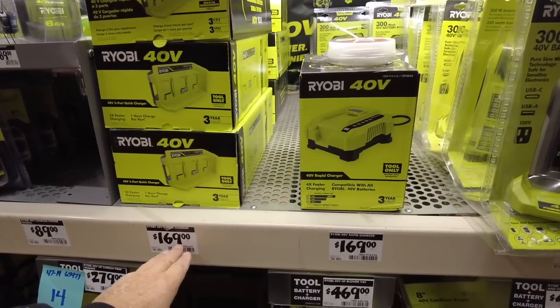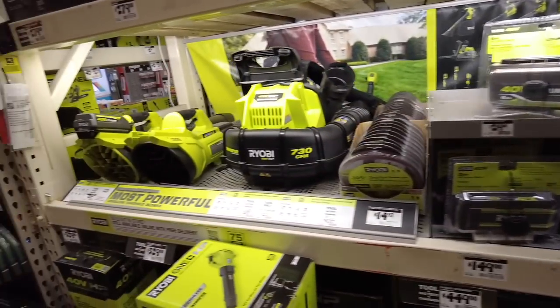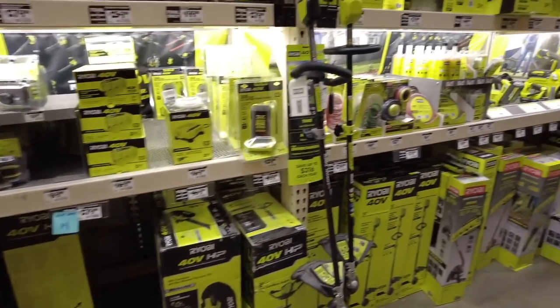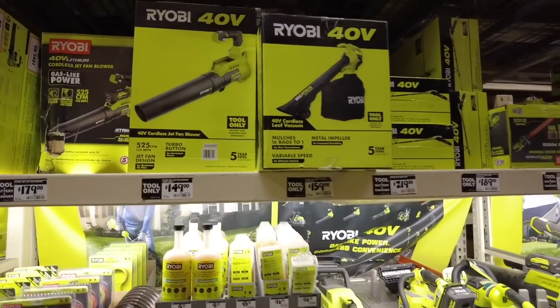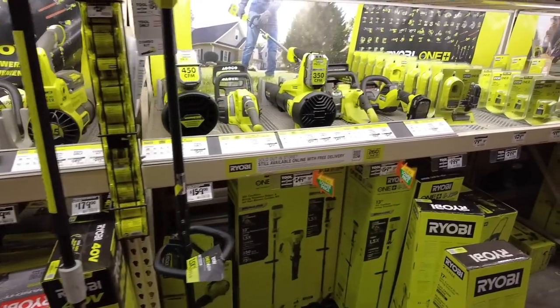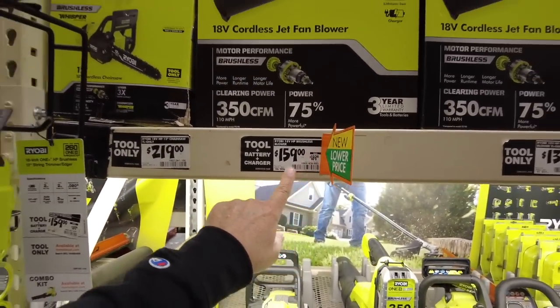Batteries, blowers — I don't see anything for these tools that says they're on sale. I'm looking right here and I just don't see anything with this Ryobi stuff. I'm just not seeing any sales and I don't get it. I mean, you're gonna save a few dollars here but that's about it.